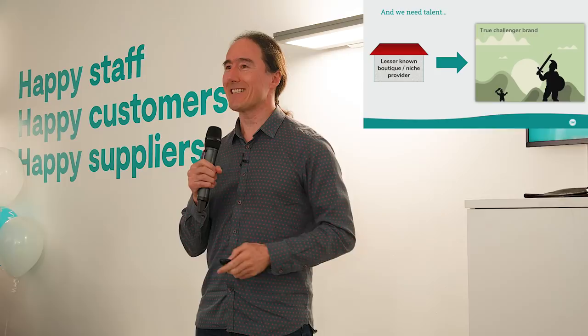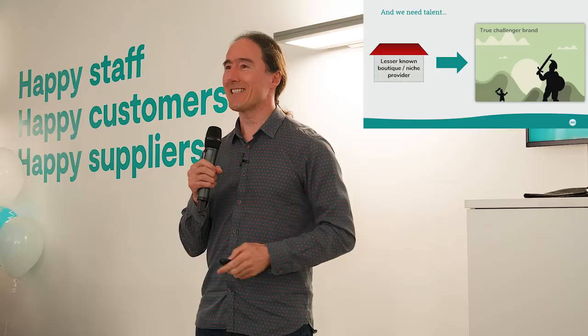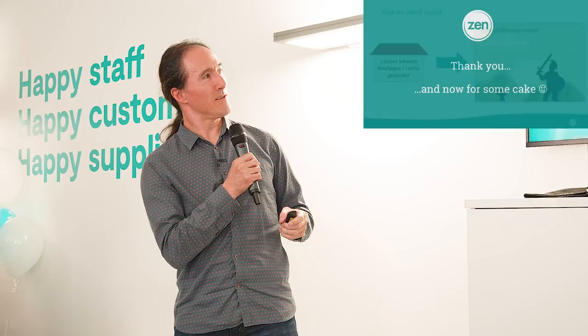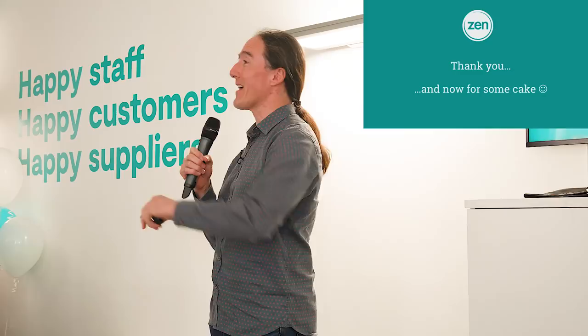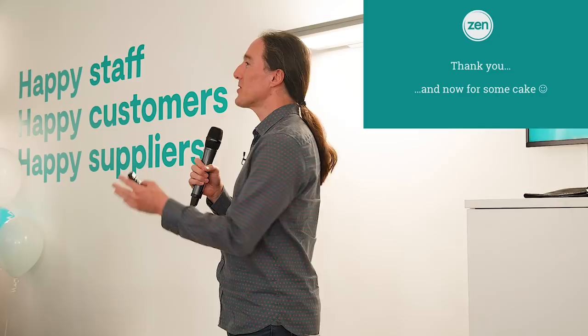So very exciting times ahead. I'll finish by saying thank you everyone here today for coming along to our grand opening. And an even bigger thank you for all your contributions that have got the business to where we are today, so I can stand up here and talk about such a fantastic future ahead of us. Thank you very much. Now it's cake time!